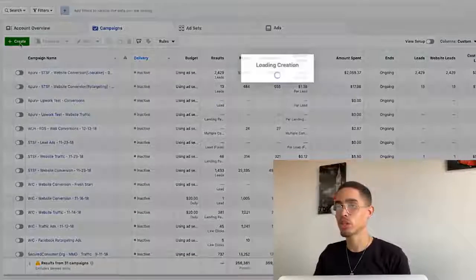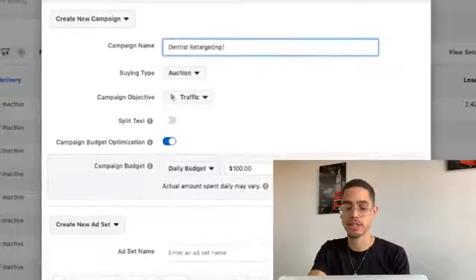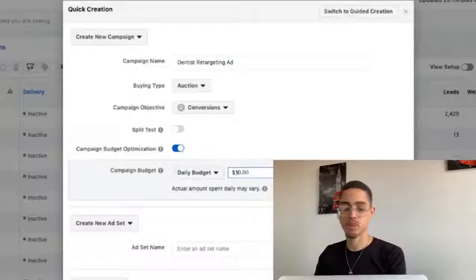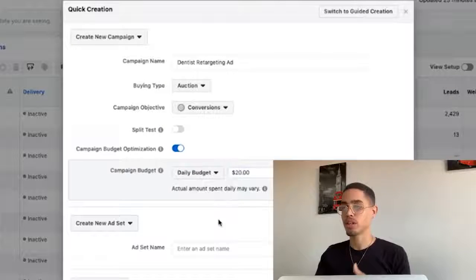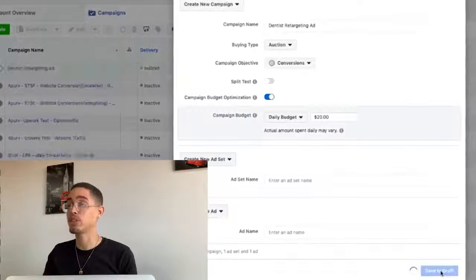Let's press Create — we're gonna create a new campaign. I'll name it 'Dentist Retargeting Ad.' Then we're gonna select Conversions because we're looking to get conversions. When it comes to Facebook Ads there are three things: the campaign (the objective — conversions), the ad set (your targeting/audience — we're just gonna use the pixel data so you don't need to know about detailed targeting), and then the actual ad creation. Let's set the daily budget at $20. I'll press Save to Draft.